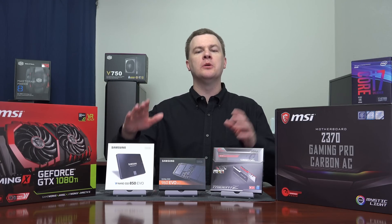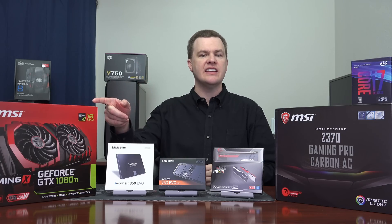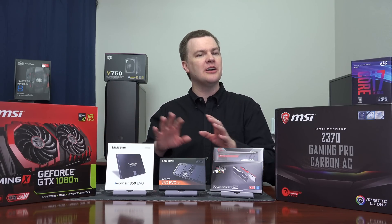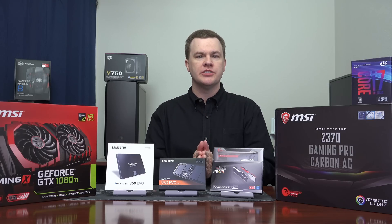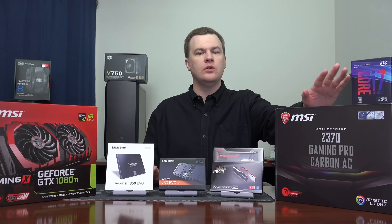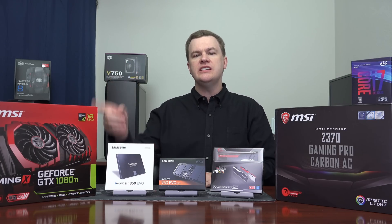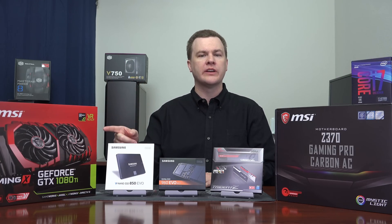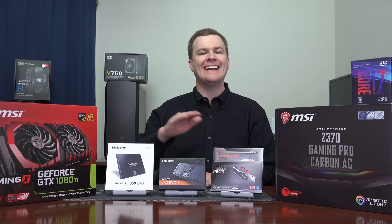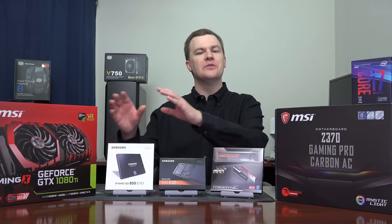That leads us to our graphics card. If you are building a $2,000 computer with an i7-8700K overclocked to 5 GHz, it begins and ends at the 1080 Ti. I'll talk about GTX 1070 and RX Vega comparisons in the why vlog, but the short version is: if you're spending $2,000 on a premium Cadillac computer build, don't get cheap on your video card. The GTX 1080 Ti is wonderful for 4K gaming at 60 frames per second, 1440p gaming at 100 frames per second, or 1080p gaming at 144 frames per second at high to ultra detail. Anything less than this won't accomplish those goals.